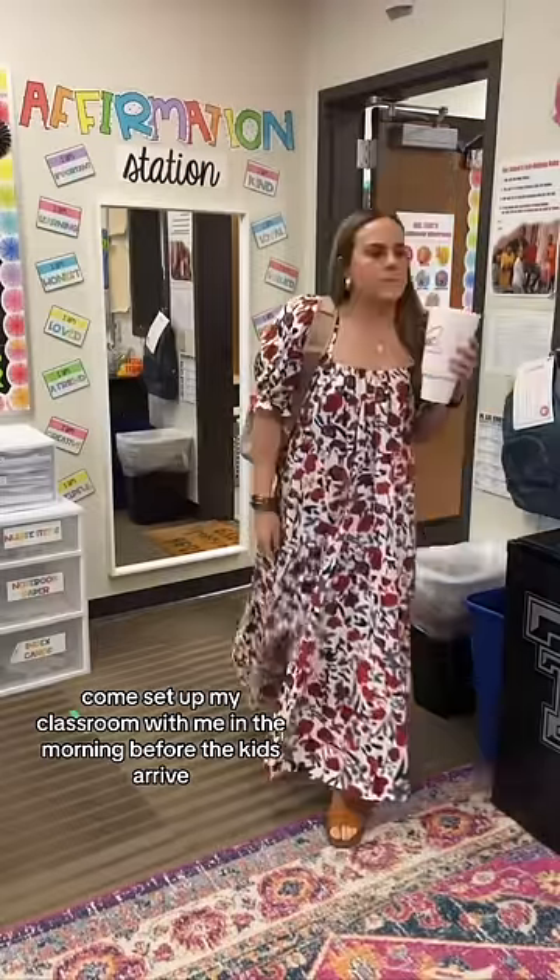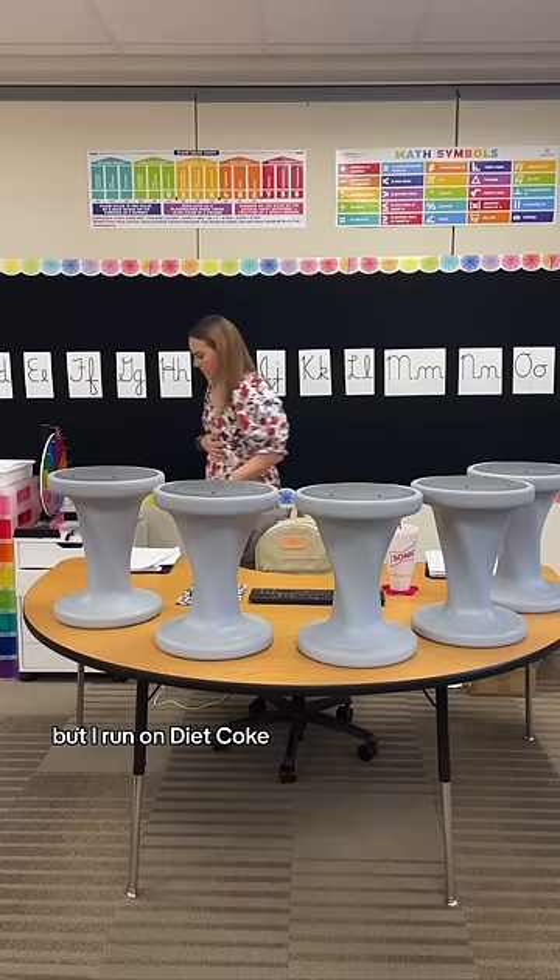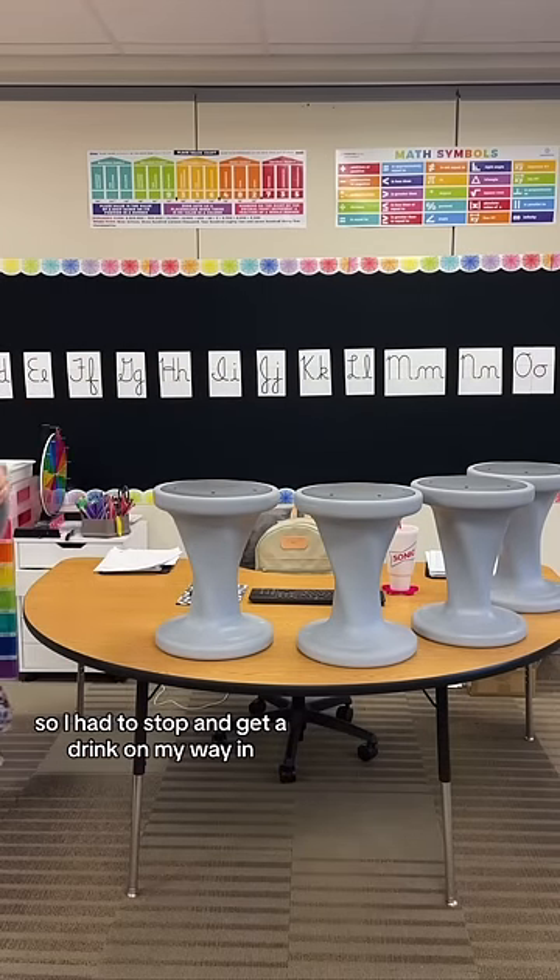Come set up my classroom with me in the morning before the kids arrive. Some teachers run on coffee, but I run on Diet Coke, so I had to stop and get a drink on my way in.